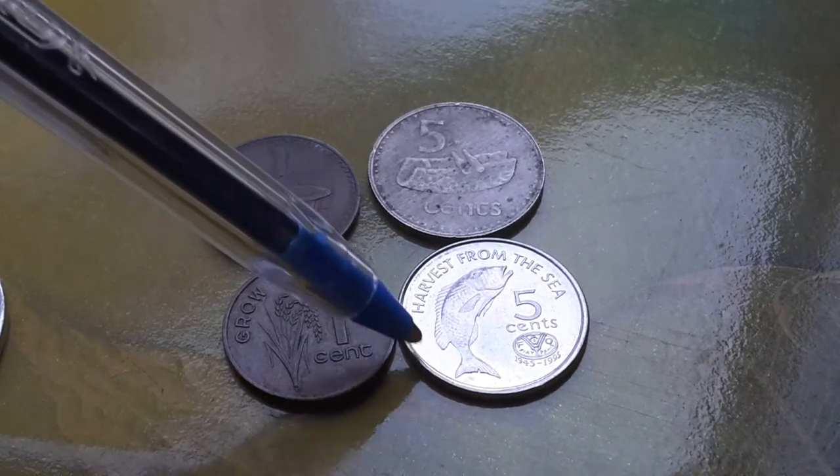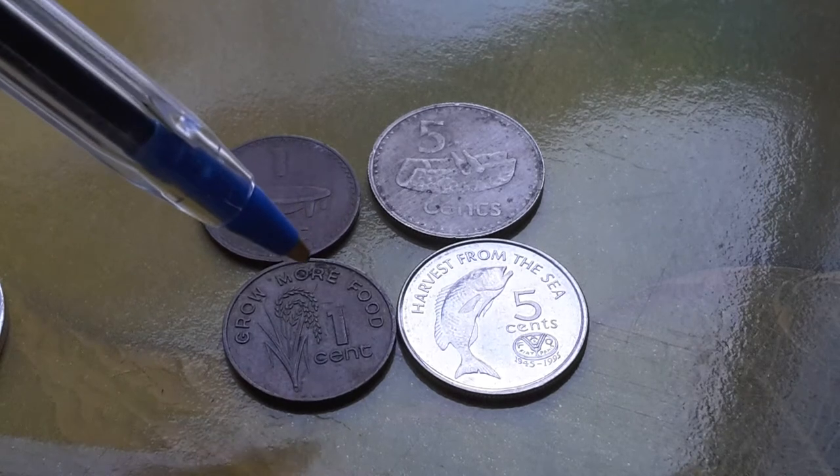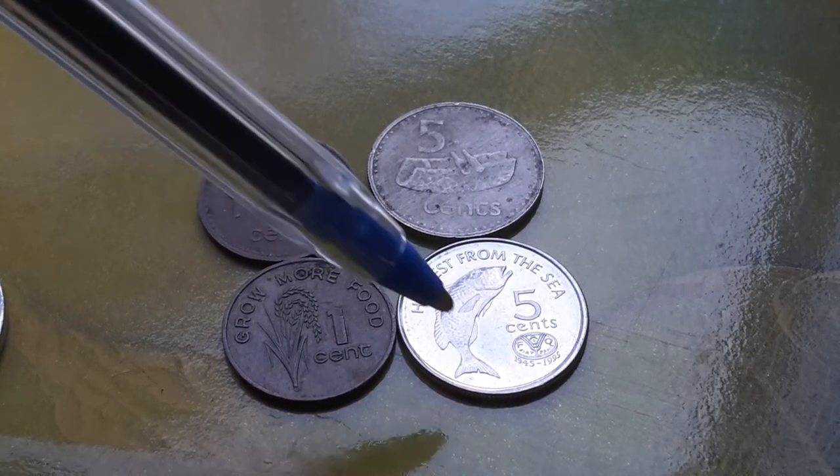And this one is another FAO coin, 'Harvest from the Seas,' and this one was only produced in 1995.